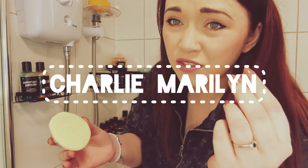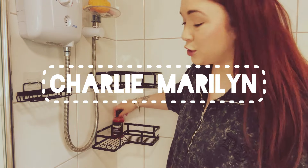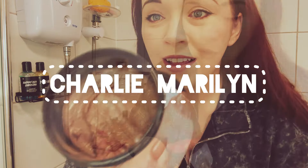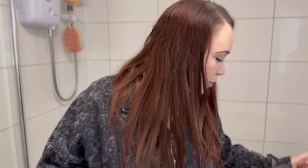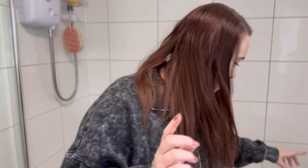Hi guys! For today's video I'm in my bathroom, which is a bit weird, but I'm going to be doing an organizational video. I bought some stuff to organize my shower bits — my Lush shower gels. It's going to be lush. I don't use anything else these days, so I bought these.